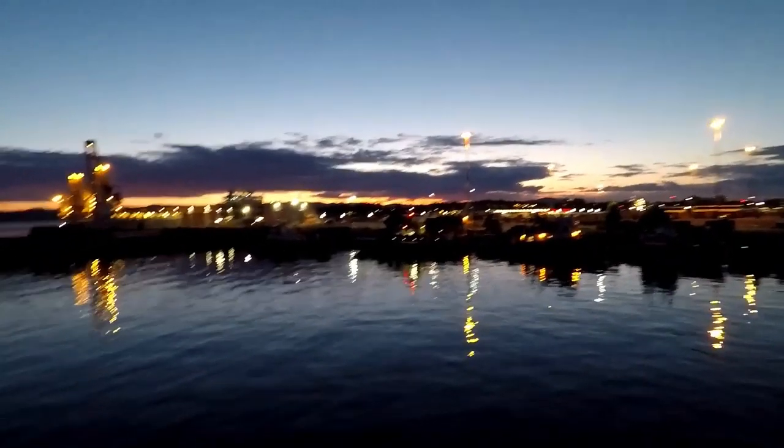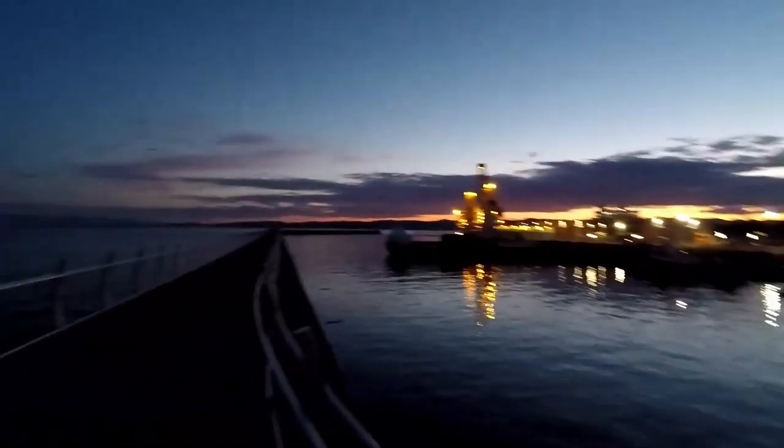We are at Ogden Point Breakwater. It's going to look bouncy on the camera especially because it's dark. This is just a jetty we can walk out on and it's really pretty.